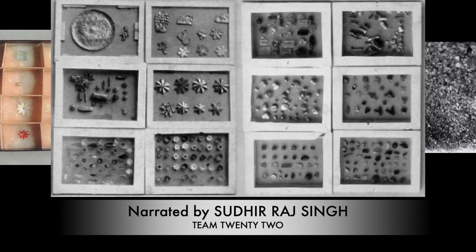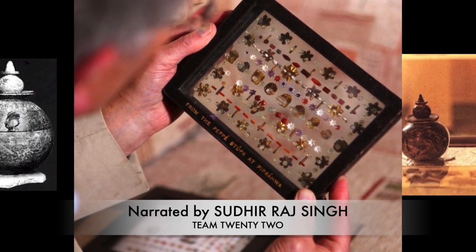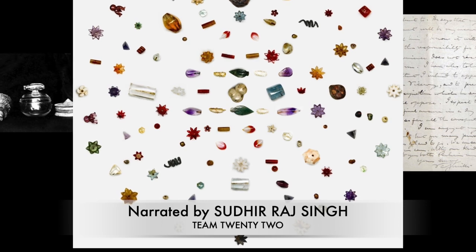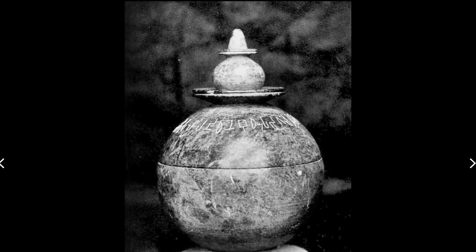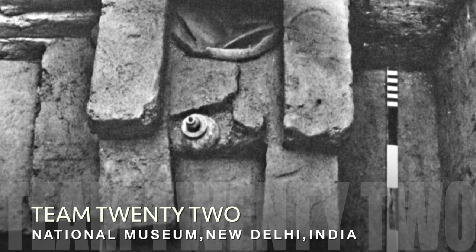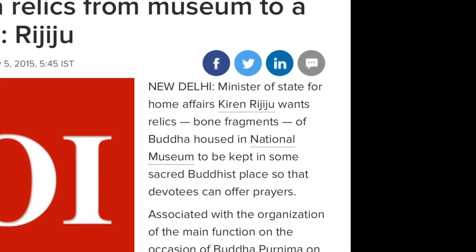Inside the caskets there were also many things: a swastika symbol indicating the four noble paths, triratna, pearls, stones, copper, silver, and gold. Many offerings were present. The inscriptions were checked and confirmed as original, related to the Shakya clan — the sisters and brothers of Buddha.